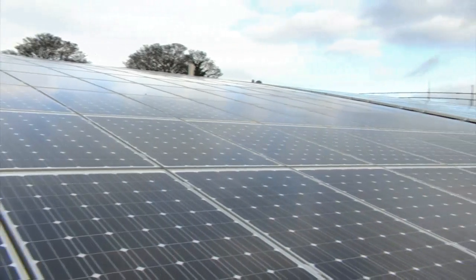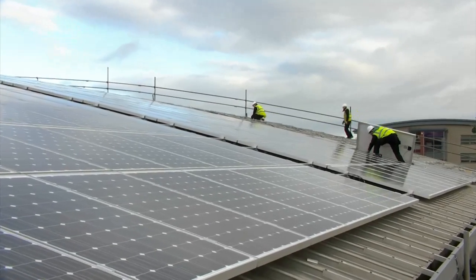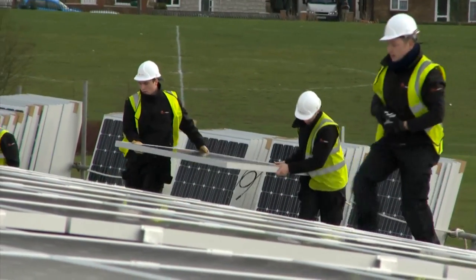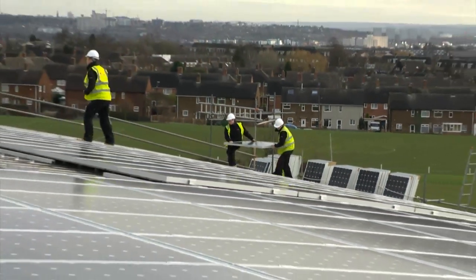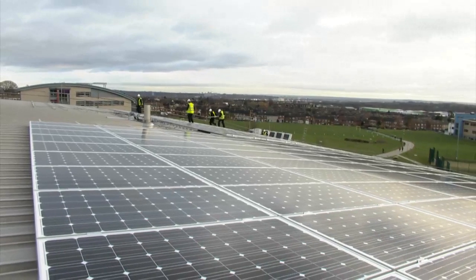Colleges, schools and universities are ideal locations for solar. Much of their energy demand comes during the day when the panels are producing power, and the installation can be incorporated into lessons about the environment and greener energy. The Bilborough installation is thought to be the largest of its kind in the country, but many more learning centres are expected to follow its example and make the most of the benefits of solar energy.